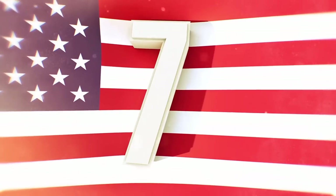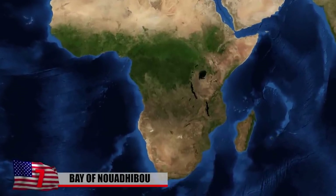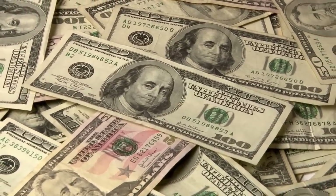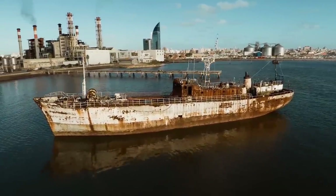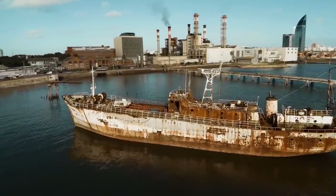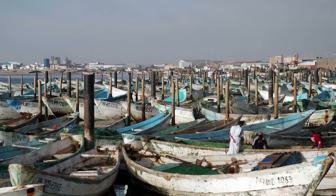7. Bay of Dwadi Bhu. Although the Alang Yard in India probably does the most ship breaking, one of the biggest ship graveyards on the planet can be found at the Bay of Dwadi Bhu in Mauritania, a peninsula on the east coast of Africa. Disposing of a ship safely costs a lot of money, so many companies and boat owners turned to the local government of the island — which was struggling for cash — and through bribes, they were able to dump their unwanted ships at a fraction of the cost.